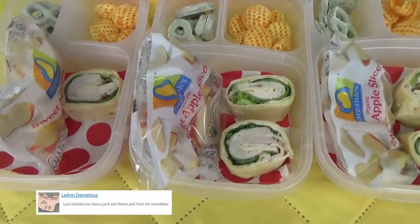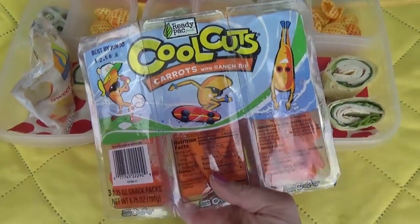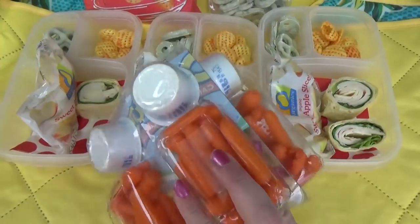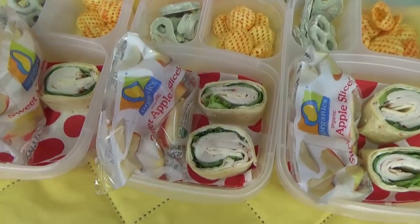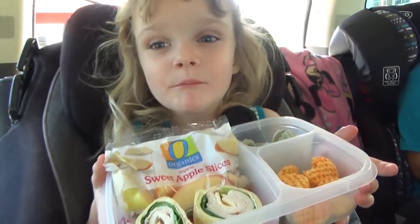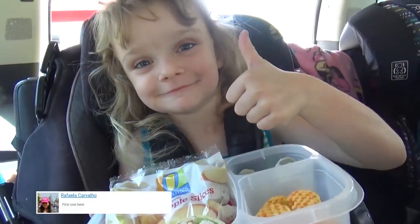In today's lunch you can see we have some turkey pinwheel sandwiches, sliced apples, some carrot packs that have ranch in them, and we also have some of the barbecue Poppables and lime pretzels. Since we're on the go, the kids are going to eat these as I drive, so hopefully they won't spill.